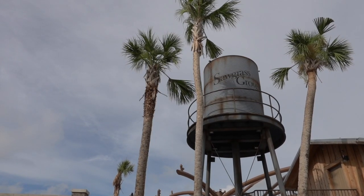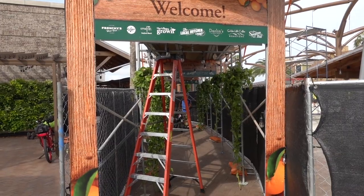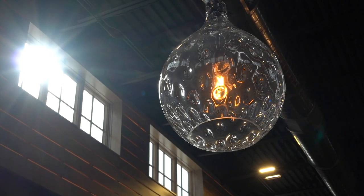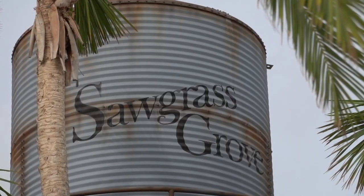This food hall and entertainment venue just opened a couple of days ago. While it's still a work in progress, most of the eateries are already open and there's even a place where you can purchase locally grown produce. We're here for the market's first weekend of operation and can't wait to show you what it's like inside.